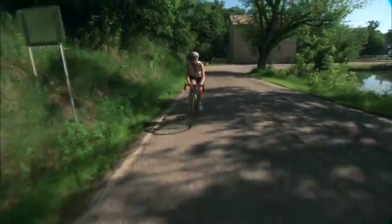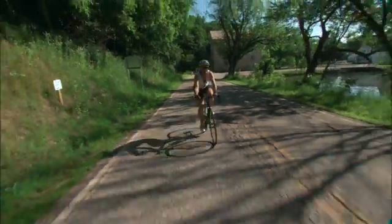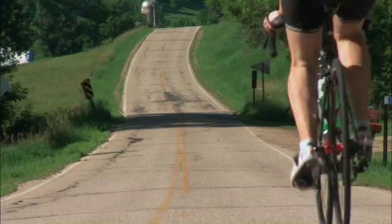Cindy's hip replacement is still strong, and it's helping her stay active. Because she wants to live life longer and do things she couldn't do before — go cycling, climb mountains — and now she can do it. She's as good as new.